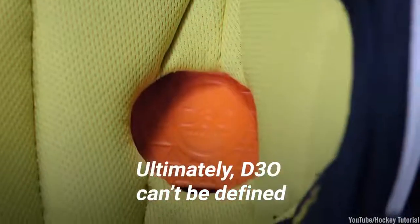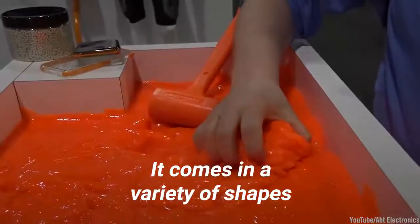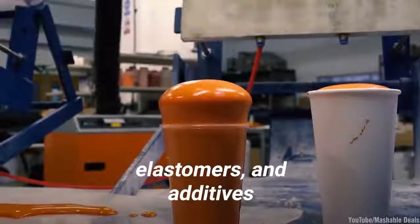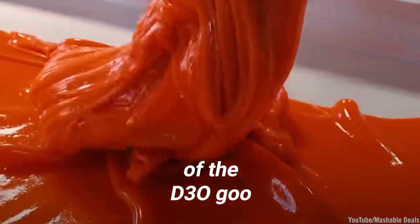Ultimately, D30 can't be defined by one product or material. It comes in a variety of shapes, applications, and formulations, all with similar properties. These include foams, elastomers, and additives that all have the impressive abilities of the D30 goo.